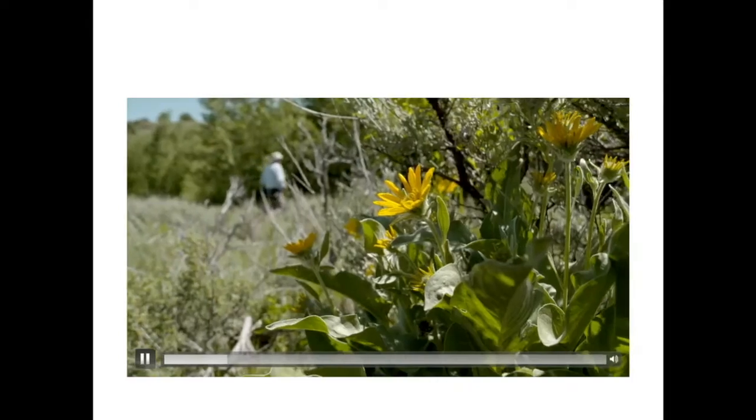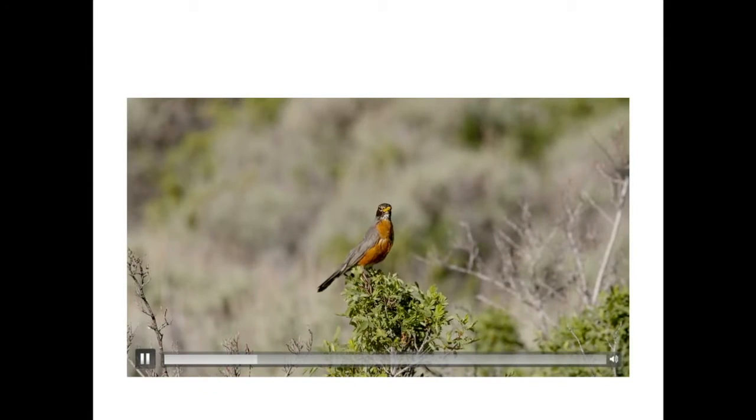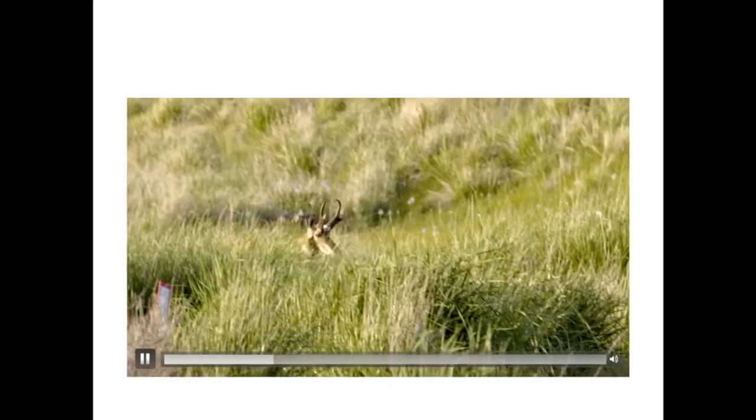Aspen and willows are streamside biodiversity indicators. These woody plants connect with the birds. You can hear the understory shrubs and flowers. It's just incredible to see this.